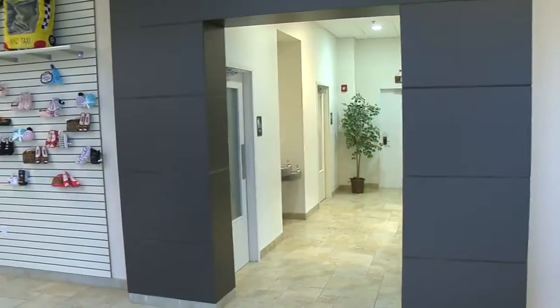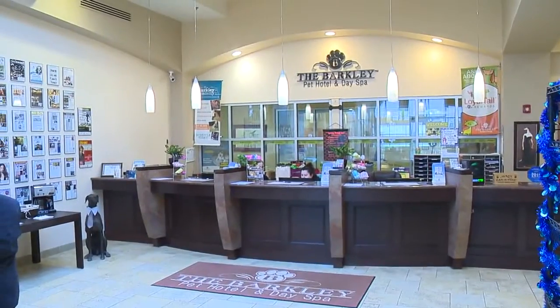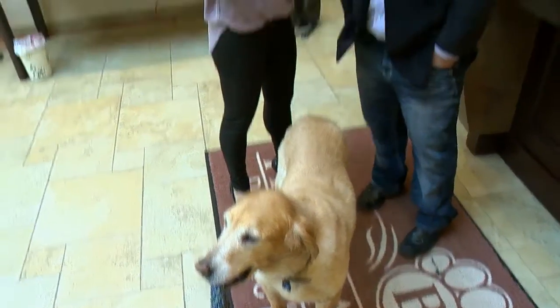Welcome to the fabulous Barkley Hotel, everyone. I have Howard with me and the man, or should I say, dog of the hour. Say hi, Barkley. How cute is he? I can't believe that somewhere like this exists in Northeast Ohio, Howard. You have outdone yourself here. You walk up to this place like you're checking into a normal hotel, only it's for our furry friends.